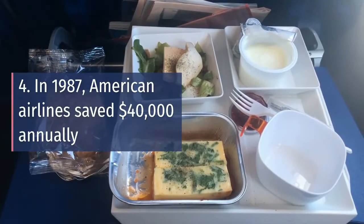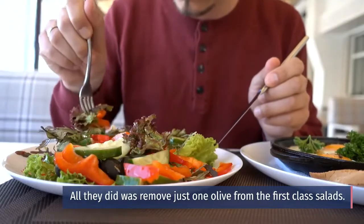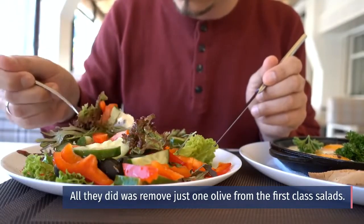Four: In 1987, American Airlines saved $40,000 annually. All they did was remove just one olive from the first-class salads.